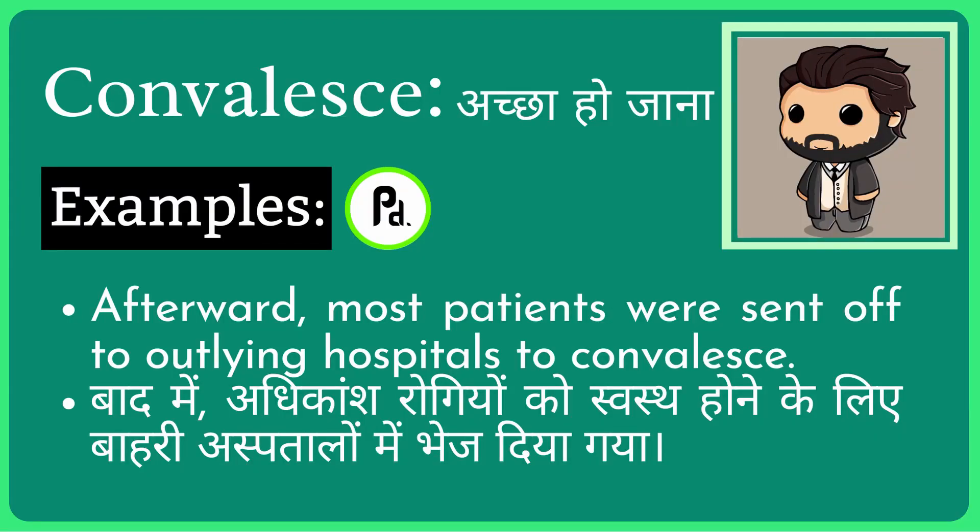Namaste everybody, today we are going to talk about convalesce in an easy way. Convalesce means that you have recovered from a disease — you are feeling good with your body. So you can call that convalescing.